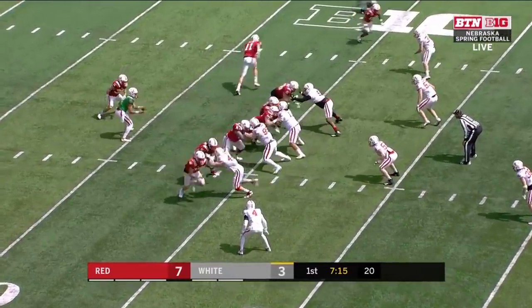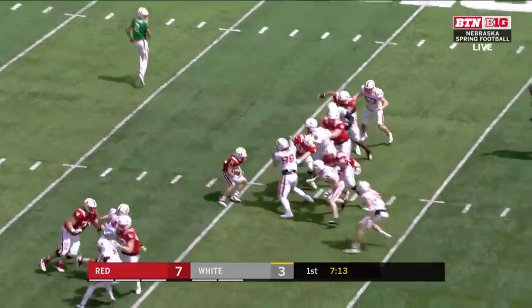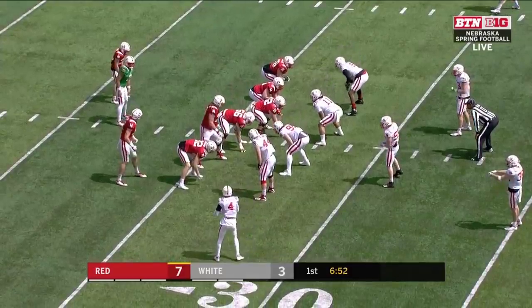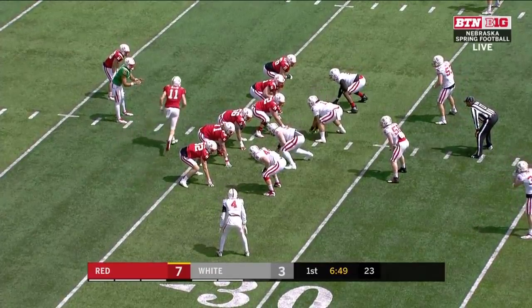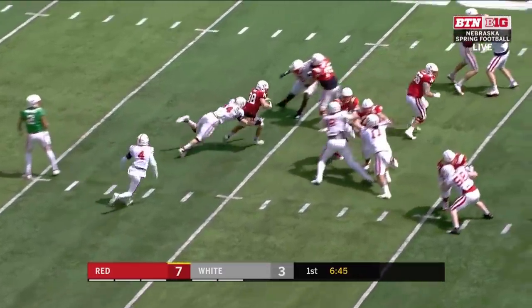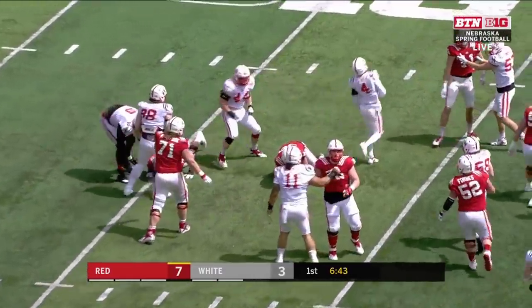Brody Belt back out there in the backfield along with Martinez. Belt will take the handoff — a gain of two on that play by Belt, and drug down from behind by Garrett Nelson.